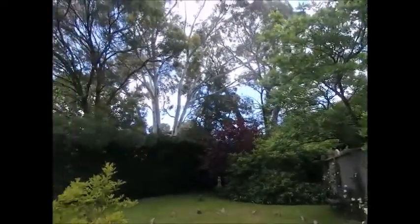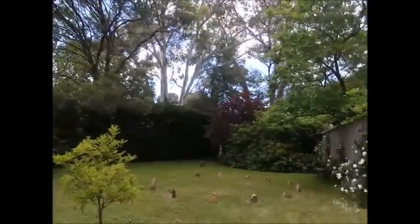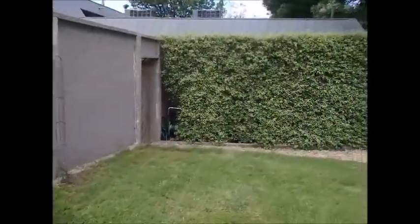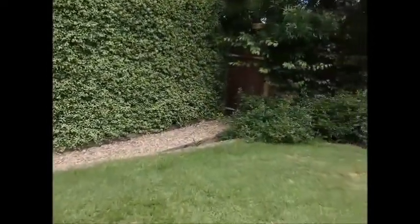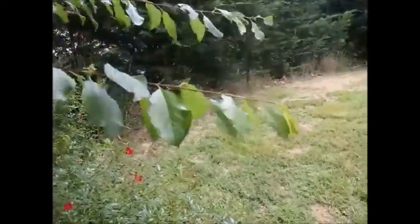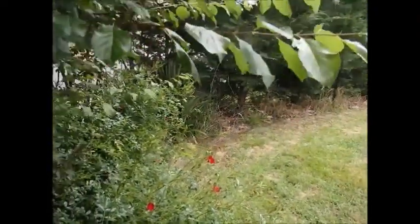As you can see, we've got these large gums just outside the hedge, which is fantastic. The cockatoos come in, and all sorts of birds — magpies, rosellas. And there we go — that is a quick look at our garden. Thank you.